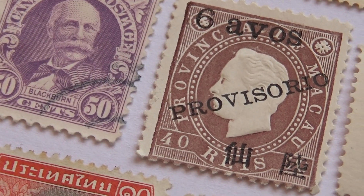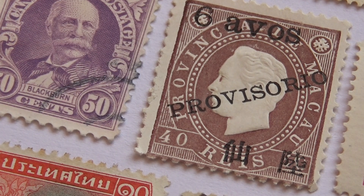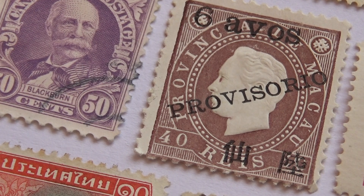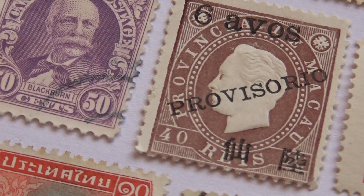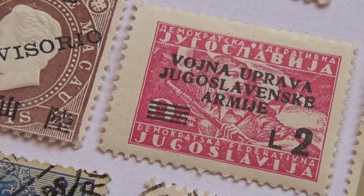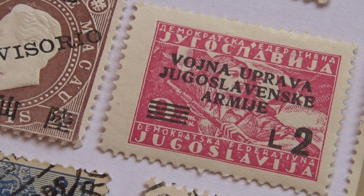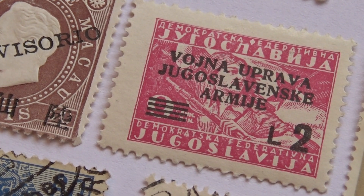And here we have a nice one here. I like those — that little portrait just pops right out of the stamp. It really looks nice. And this one here that got changed over to an L2. Sometimes those changes make them valuable. Never know, huh?